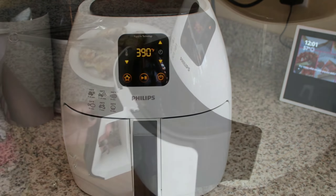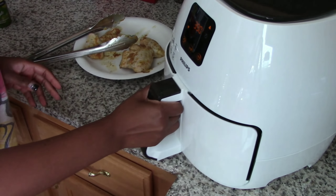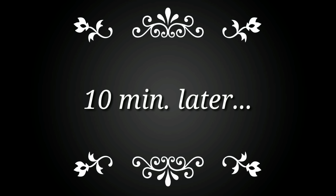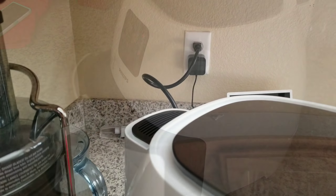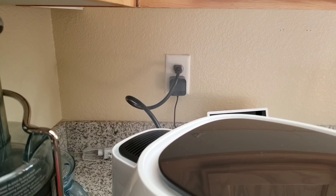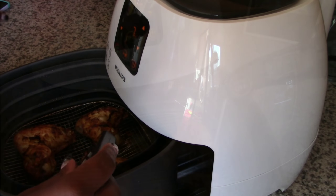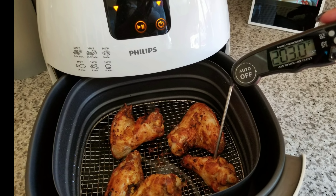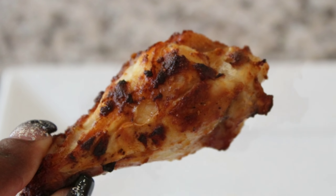First up in the challenge is the Philips Air Fryer XL. After two minutes, the chicken is already looking really nice and golden brown. I definitely wasn't a fan of all of this smoke. Three minutes after turning over the chicken, it was done. Crispy chicken wings in 13 minutes — nice color, super juicy and flavorful.